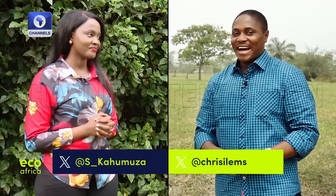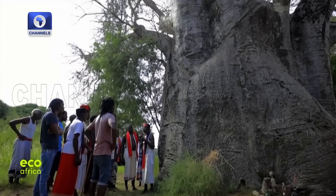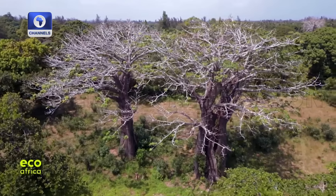I am Sandra Kohomza Twinno, joining you right here in Kampala, Uganda. One area where help is certainly needed is in agriculture — how can we improve our food security? More on that later. I'm Chris Alams, coming to you from Lagos, Nigeria. Here's what's coming up: more than a tree — environmentalists in Kenya seek to rescue the iconic baobab.